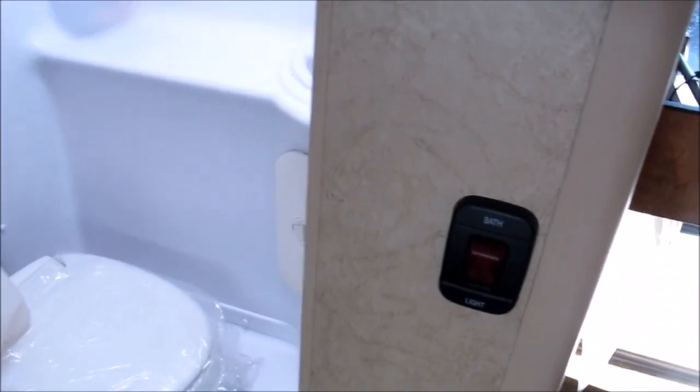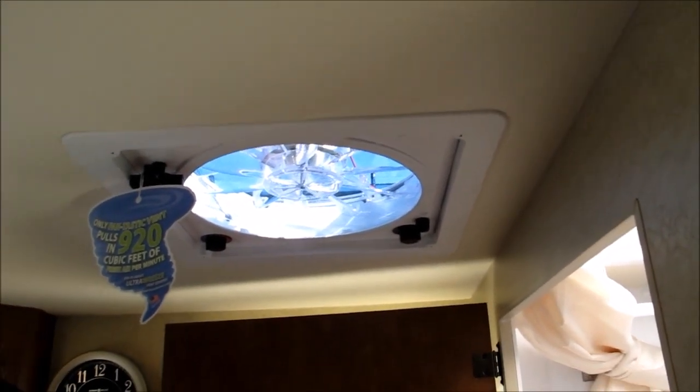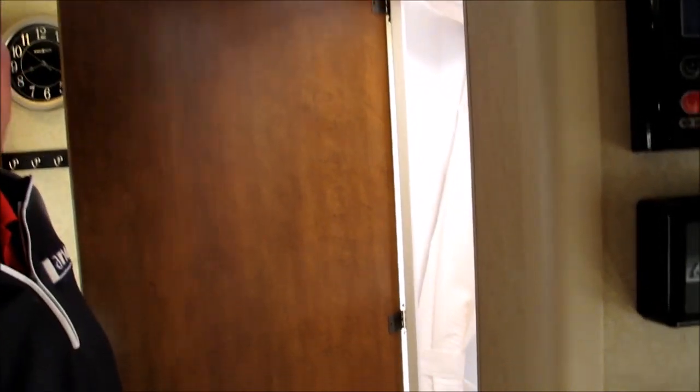You have a full wet bath, very resembling of a sailboat. You can do the three S's — shower, shampoo, and shave — all at once. Up above, you're going to notice we have a Fantastic vent. You can adjust the temperature, suck the heat out, suck the cool out — it's got a thermostat on it so you can regulate your temperature setting. A lot of folks say they utilize that 50% of the time over their air conditioner.